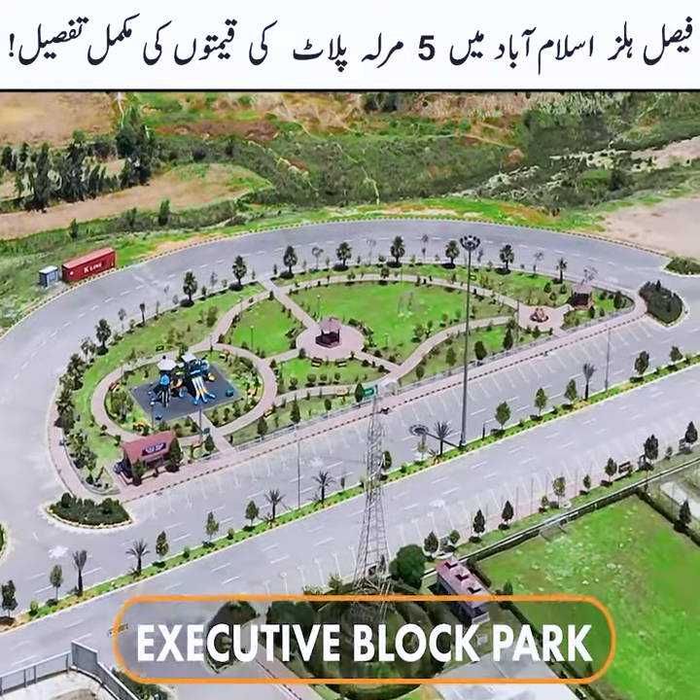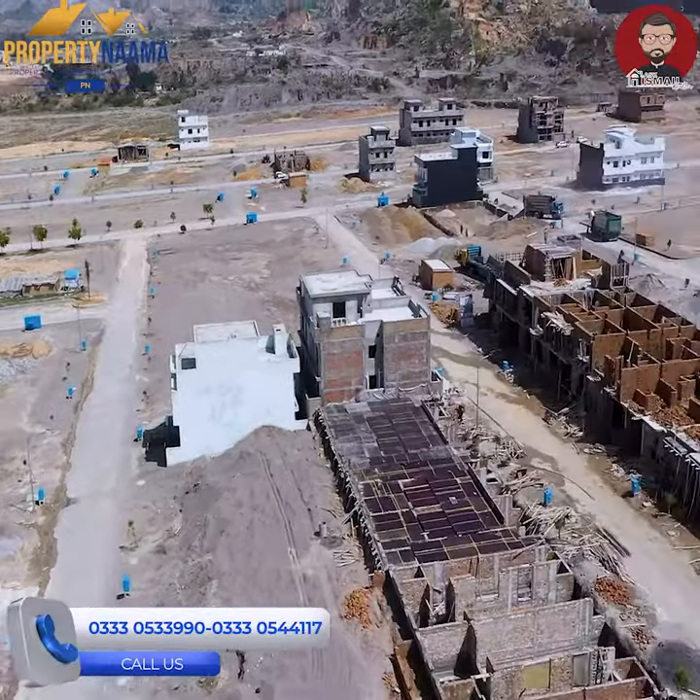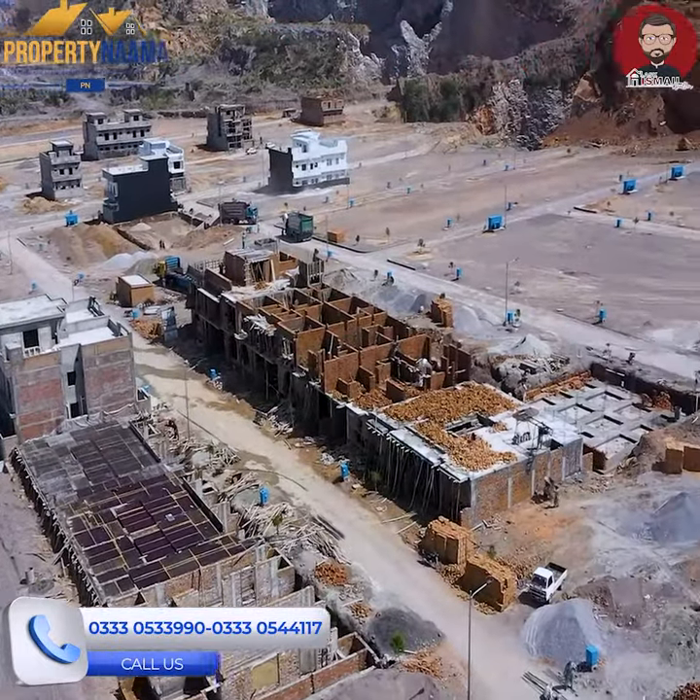The 5th block is the executive block. The plot price ranges from 50,000,000 to 70,000,000. These are ready plots. The D block plots are not ready and are available on installment.